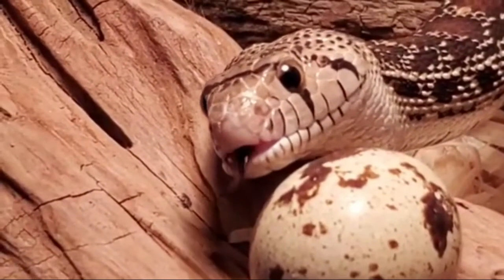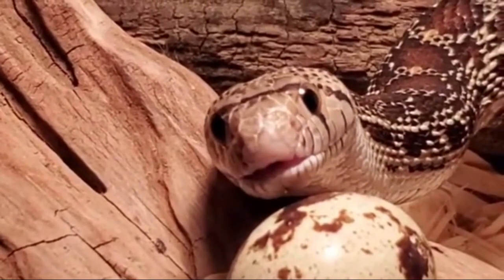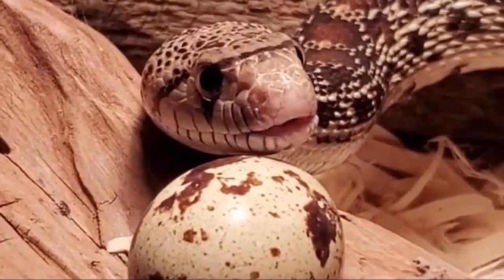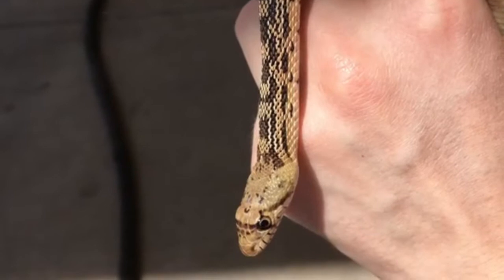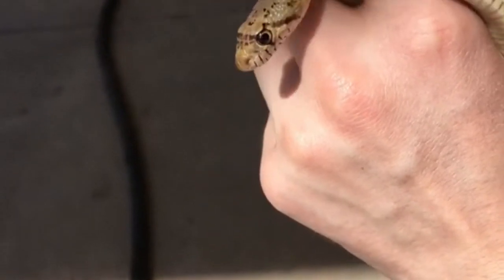Reproduction: These snakes lay 10 to 20 eggs, about the size of a small chicken egg. They will be deposited under a log, a stump, or a rock pile. The hatchlings are about 15 inches (38.10 centimeters) long and resemble the coloring and patterning of their parents.